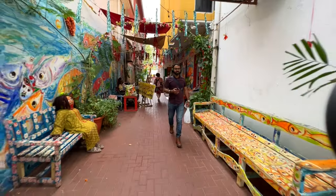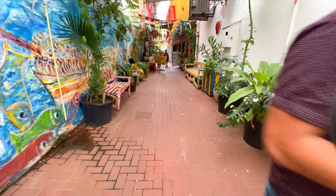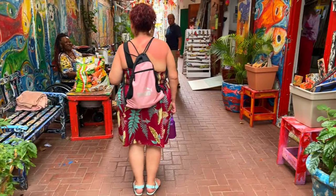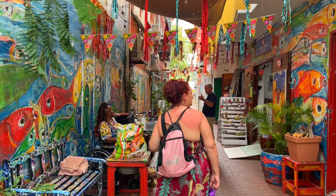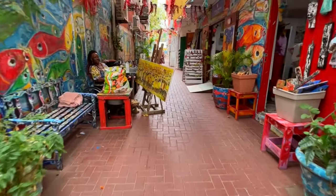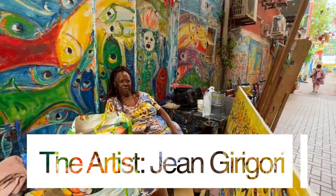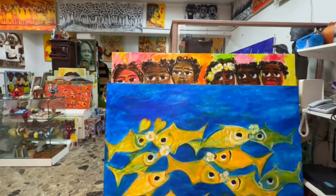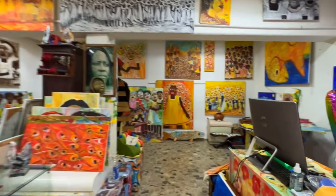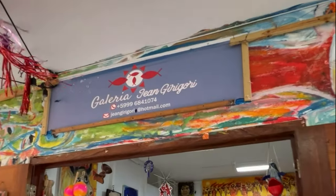As we walked the streets of downtown Willemstad we met a lady who has painted the whole street with her art — it is spectacular. Galleria Jan Grigori is a well-known art gallery in Willemstad. Her highly sought-after work is displayed at the United Nations, the Embassy of the Netherlands in Washington, and is exhibited in museums and galleries across Europe, Latin America, the Caribbean and the US. Curaçao is known for its vibrant and colorful architecture and this lady's art adds to the beauty and creativity of the area. If you have the chance I highly recommend visiting Galleria Jan Grigori.